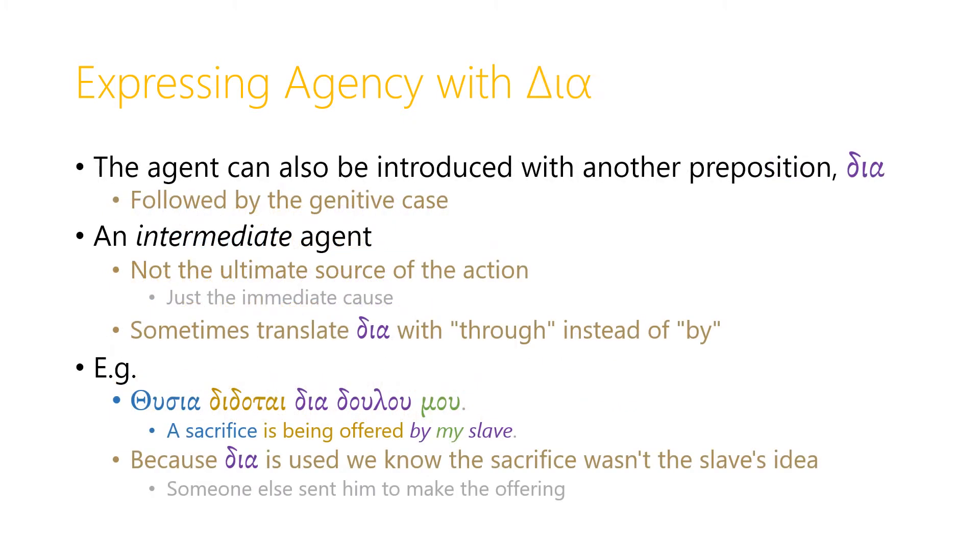We can also express agency in Greek with a different preposition: διά. Διά will again be followed by a genitive nominal, and διά in this situation expresses an intermediate agent. So if you introduce the agent with διά, that agent probably isn't the ultimate source of the action, just the immediate cause of the action. Sometimes it's best to translate διά with 'through' instead of 'by.' For example, a sacrifice is being offered through my slave. Because διά is used, we know that the sacrifice probably wasn't the slave's idea — maybe the slave didn't pay for the sacrifice, but someone else sent him, and he's just the one actually making the offering.